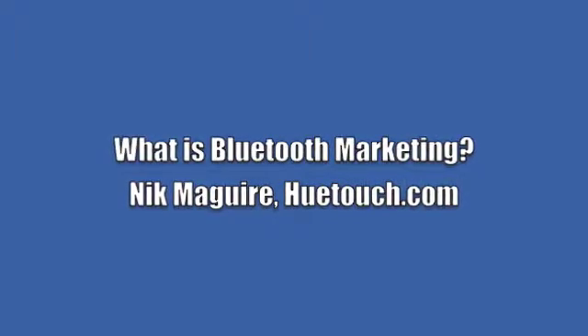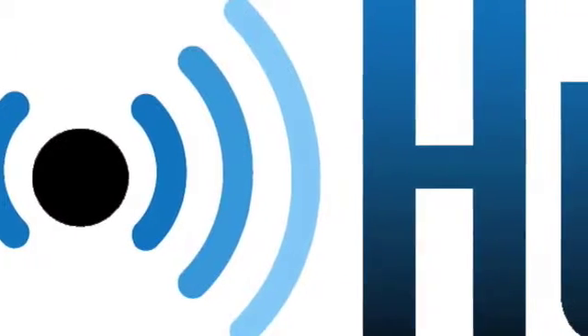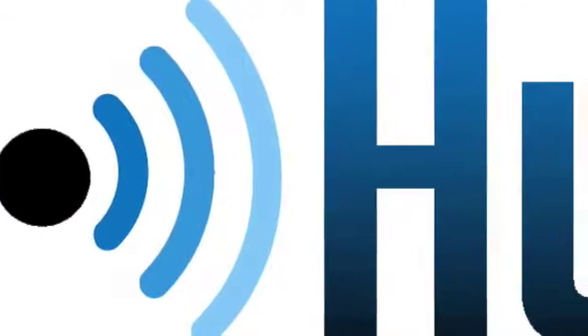Hi, my name is Nick McGuire from Hugh Touch. One of the most common questions I am asked is, what is Bluetooth marketing? Well put simply, Bluetooth marketing is the means of sending messages to mobile phones using the Bluetooth standard, absolutely free of charge.